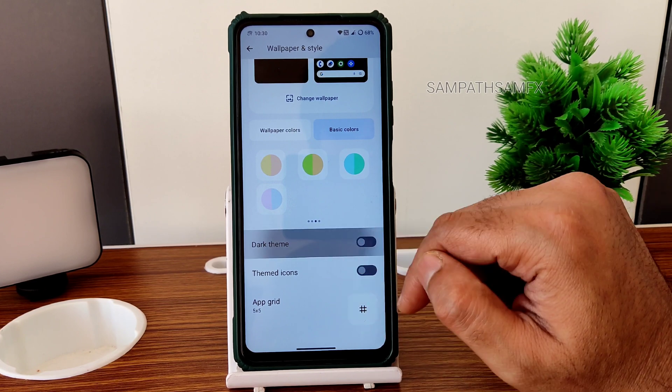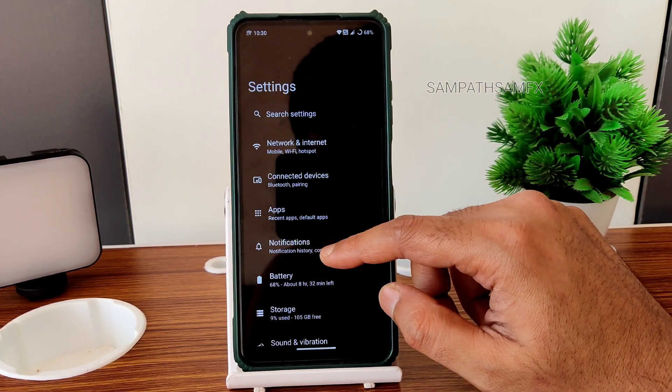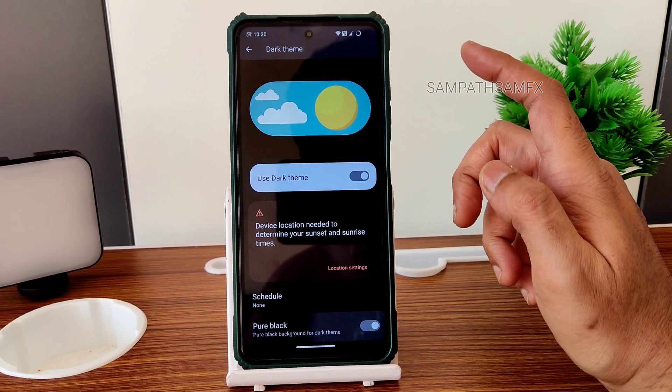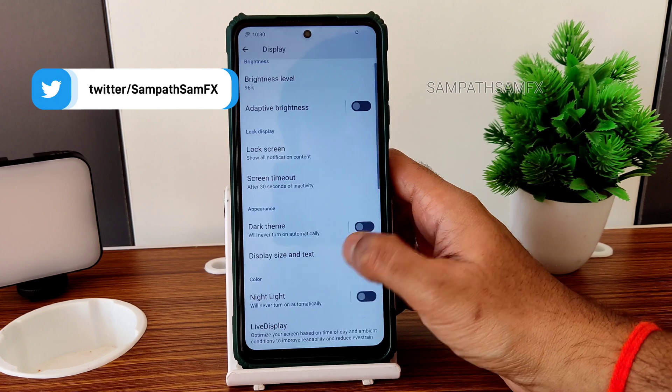The dark theme will be in pitch black condition. In display settings, you get 'Use pure black theme,' which puts it in pitch black — I find that fine.